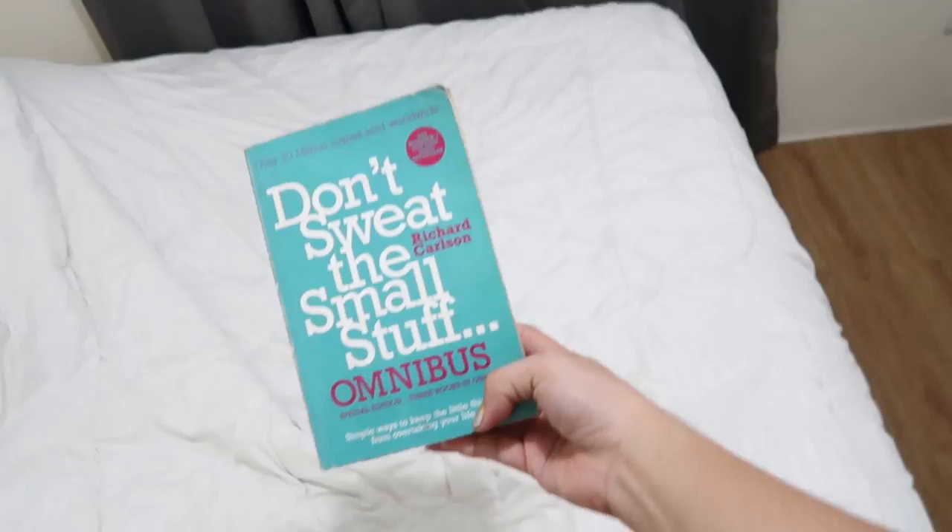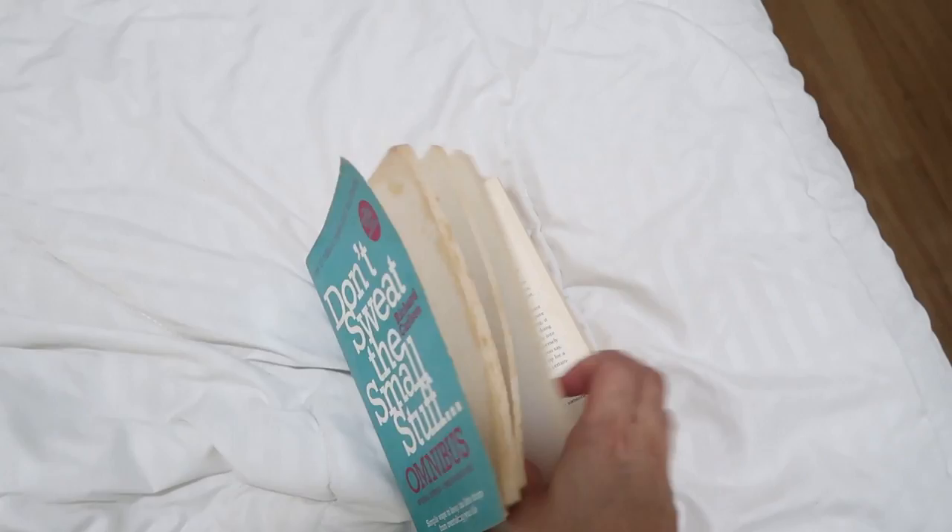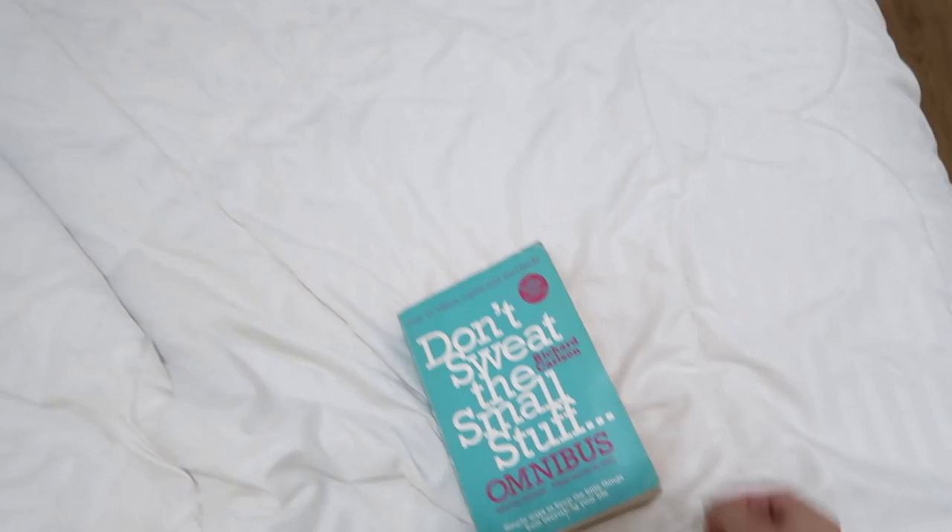There are a lot of questions every time I post Instagram stories — like the quotes that I post. They all came from this book: 'Don't Sweat the Small Stuff' by Richard Carlson. I got this from National Bookstore — it's 375 pesos. I'll post an OOTD which explains this thing going on.